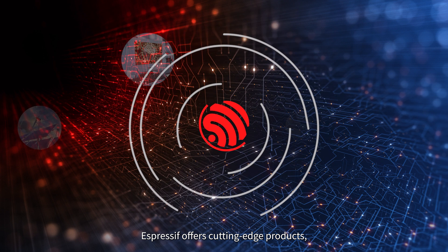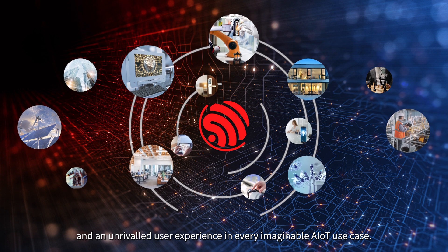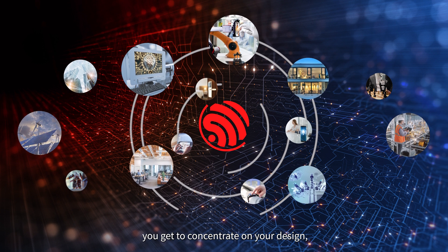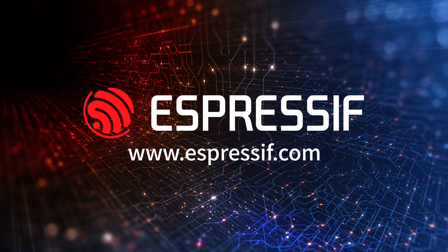Espressif offers cutting-edge products, comprehensive customer support, and an unrivaled user experience in every imaginable AIoT use case. By choosing us, you get to concentrate on your design and bring your product to life quickly, efficiently, and at no extra cost. To be continued...